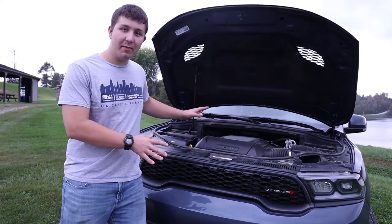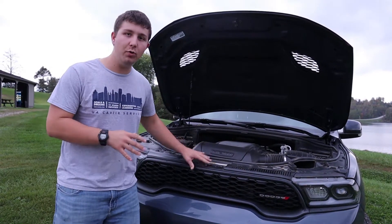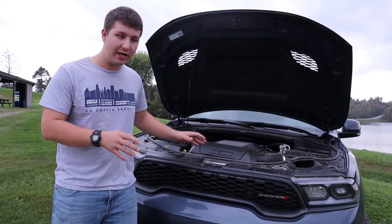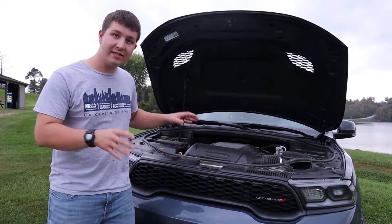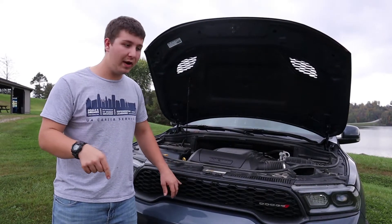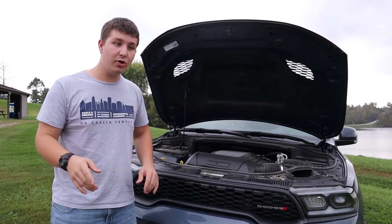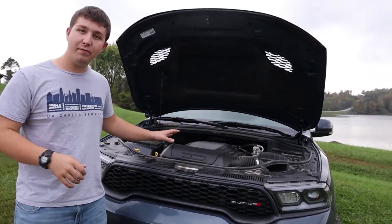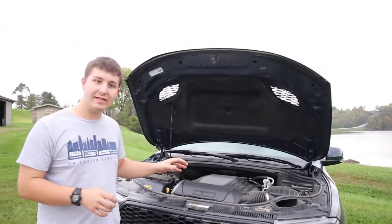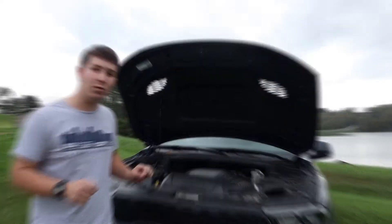We're just going to gloss over some of the facts here on this car. Nick and I did do a full review of this vehicle previously on the channel, so if you want to see more facts and a little bit more on this car, you can go down into the description below and see a full review. With that said, I just want to show you guys this is a 5.7 liter V8 engine that pushes out 360 horsepower and 390 pound feet of torque.